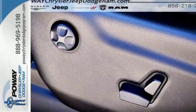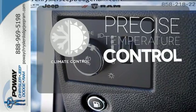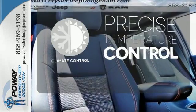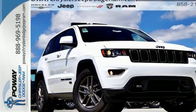Welcome to the most luxurious vehicle in its class. Select the perfect temperature with climate control. Be part of the Jeep legend while creating your own. Take this Grand Cherokee for a test ride.